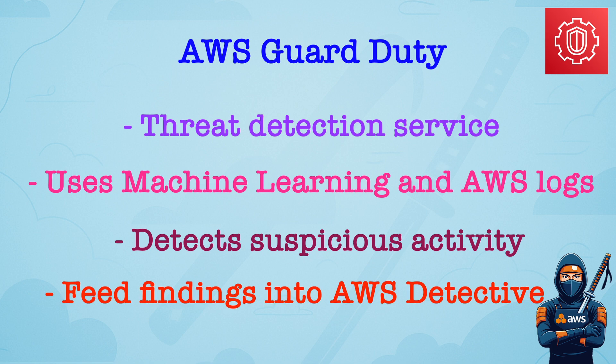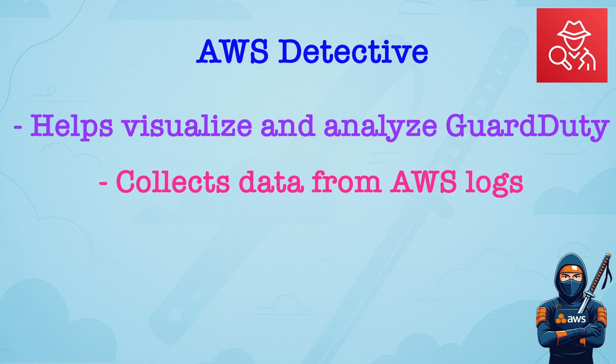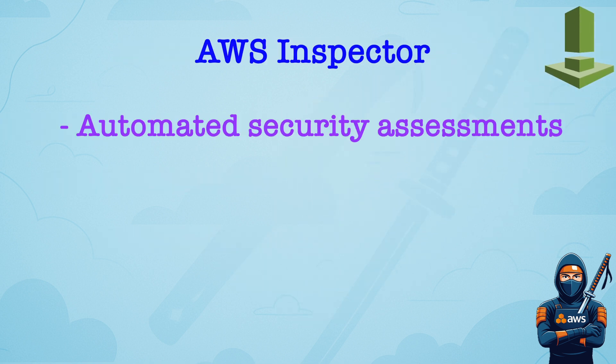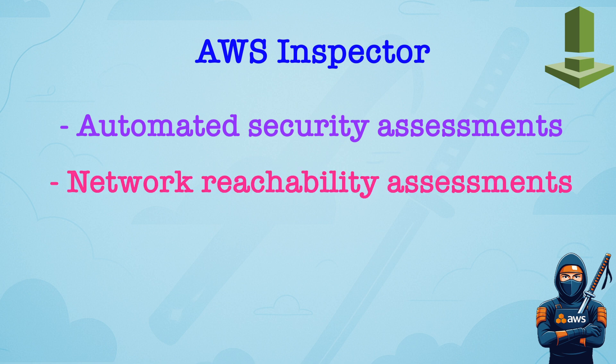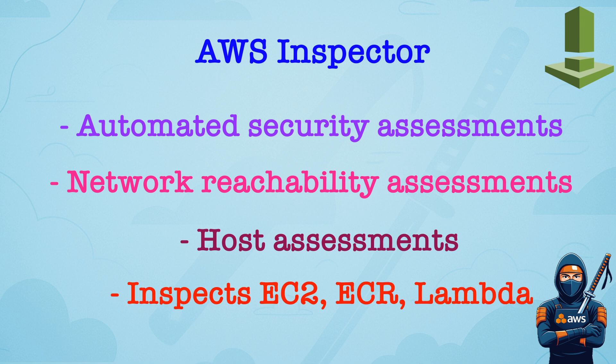You can feed GuardDuty findings into AWS Detective for deeper investigation. Amazon Detective helps analyze and visualize GuardDuty findings. It automatically collects data from CloudTrail, VPC flow logs, and GuardDuty, and is used for investigations and root cause analysis. Amazon Inspector performs automated security assessments of two kinds: network reachability, like open ports and exposure, and host assessments, like software vulnerabilities and CIS benchmarks.